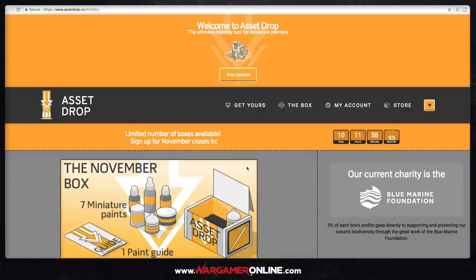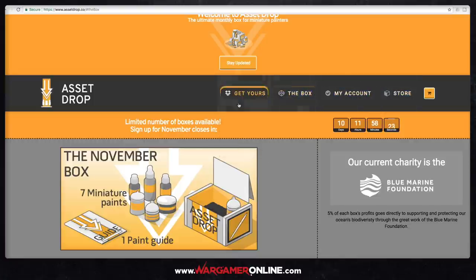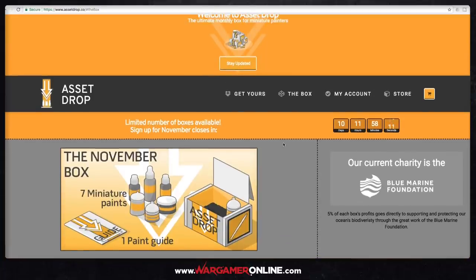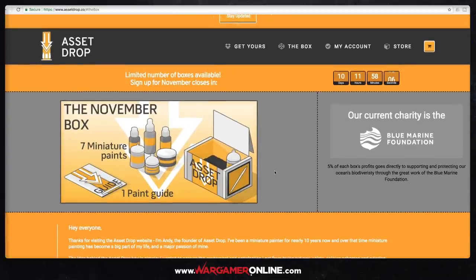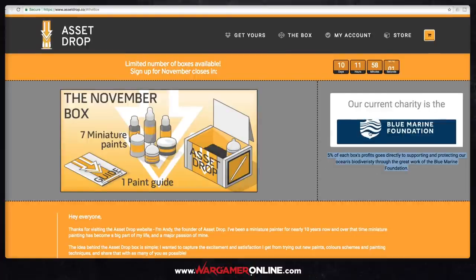So: the ultimate monthly box for miniature painters. There are loads of tabs and it's a nice, fast-looking website. I'm quite jealous — I like all these highlighted boxes, and they're limited. Every month there's a limited number of boxes available. They'll make a load of them up and by the seventh of each month they'll stop selling them and move on to the next month's, or they might sell out before that point. Also, 5% of all profits go directly to a selected charity — this month it's the Blue Marine Foundation.